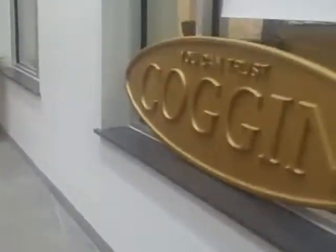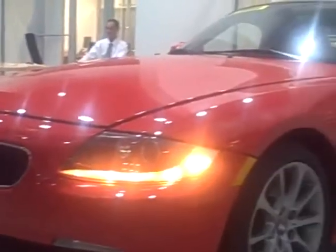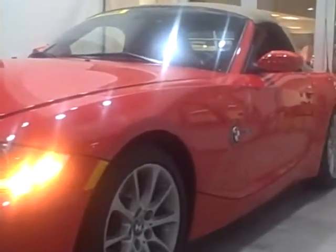This is Jerry Clark, General Sales Manager, Coggin BMW at Treasure Coast in sunny Fort Pierce, Florida. Where's Fort Pierce? Well, it doesn't really matter because we have free valet service, so we're one of the easiest people to do business with in South Florida.